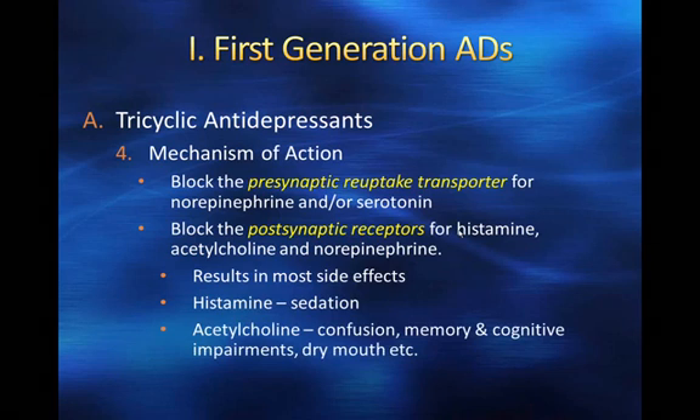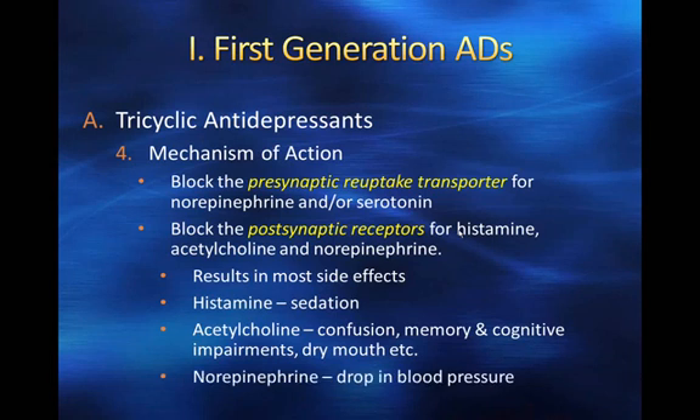Blocking the acetylcholine receptor causes confusion, memory and cognitive impairments, dry mouth, and other effects. We've already talked about what happens when we block acetylcholine — some severe side effects — and certainly we don't want any more cognitive impairments. We also know that blocking the acetylcholine receptor can really affect older adults and their cognitive functioning.